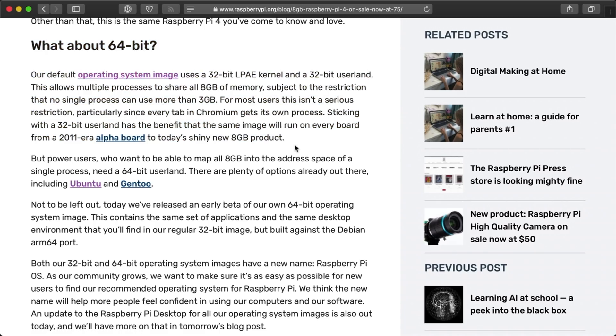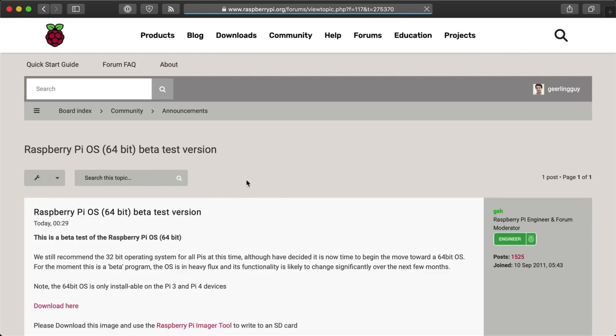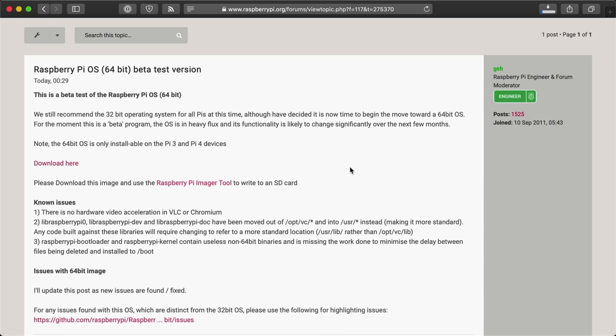So the Raspberry Pi Foundation also announced that Raspbian OS is now going to be called Raspberry Pi OS, and there's a new 64-bit beta version available today. You can download it from the Raspberry Pi forums, and I've put a link to it in the description below.